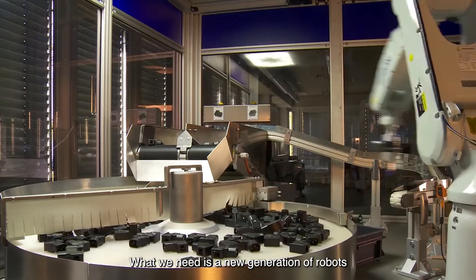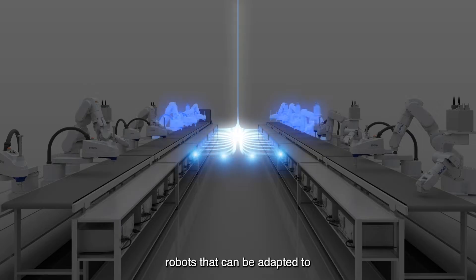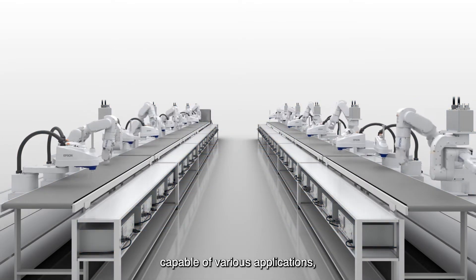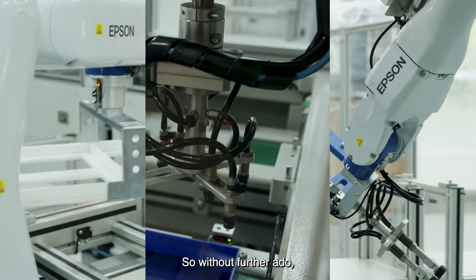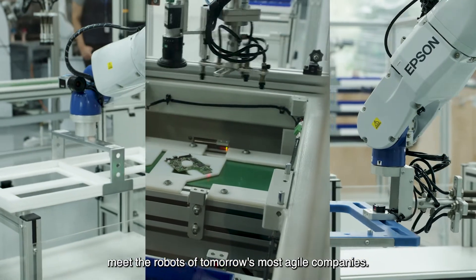What we need is a new generation of robots that enable flexible manufacturing — robots that can be adapted to shorter product life cycles, capable of various applications and producing different products without the exorbitant costs of resetting traditional assembly lines. So without further ado, meet the robots of tomorrow's most agile companies.